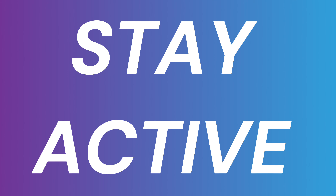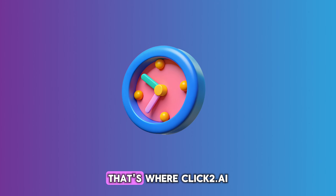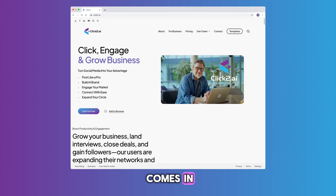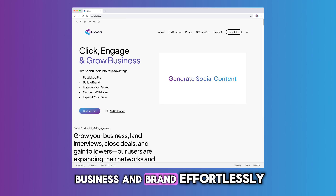Ever feel overwhelmed trying to stay active on social media, or maybe you want to engage with potential clients but don't have the time? That's where Click2.ai comes in. Click2 is your all-in-one social media engagement tool to help grow your business and brand effortlessly.